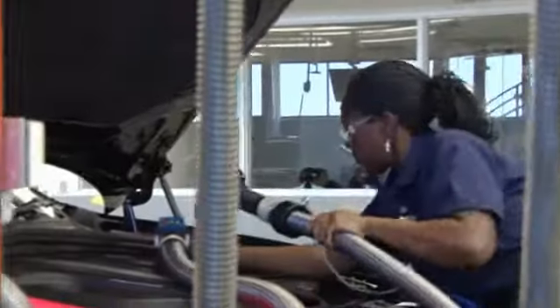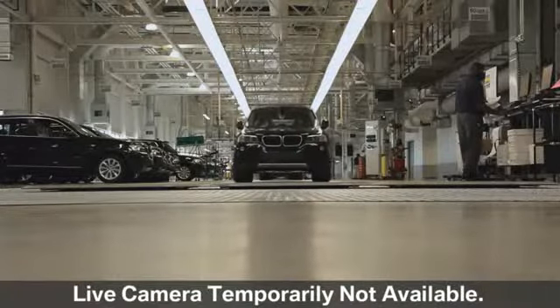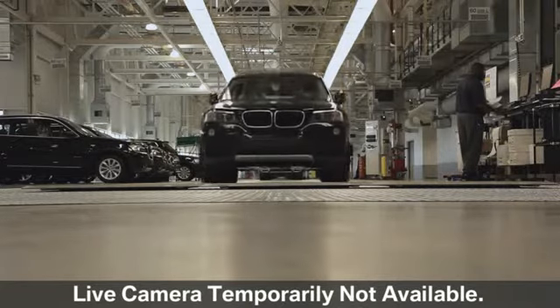The vehicle's fluids are added. The engine was started, and your X3 ran under its own power for the very first time.